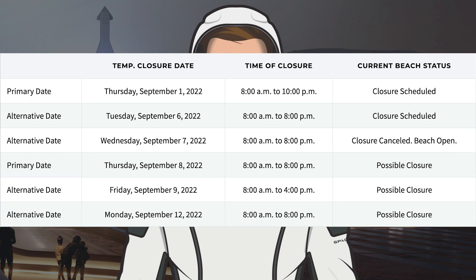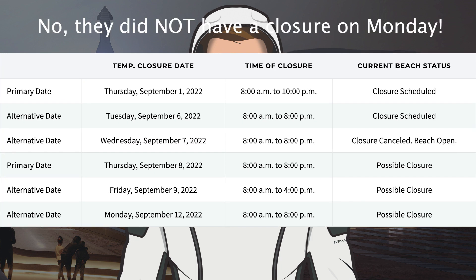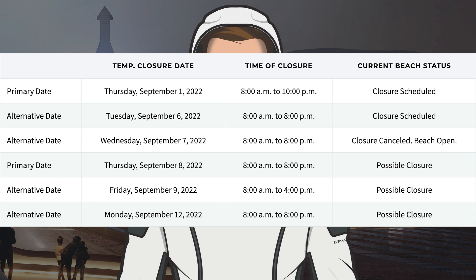Taking a look at the road and beach closures, SpaceX had a closure scheduled for Monday but nothing happened. They also had a closure for yesterday and all they did was some testing of B7.1. There was also a possible closure for today, Wednesday 7th, but that has been cancelled. The next possible closure is tomorrow, Thursday 8th, and there's also Friday 9th this week. Then next week, they have a possible closure on Monday 12th.